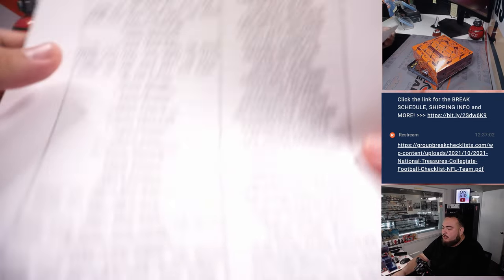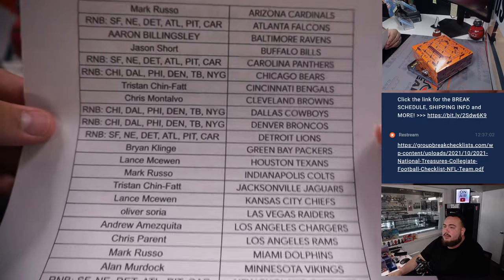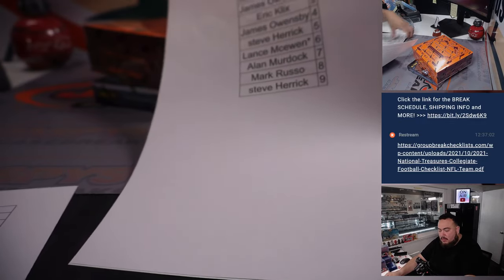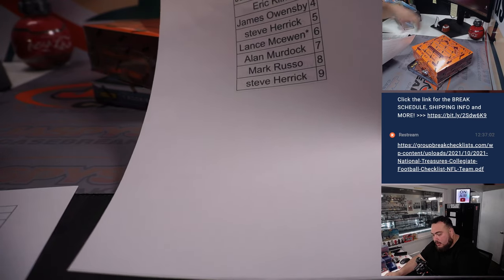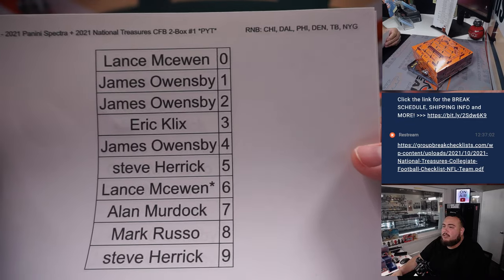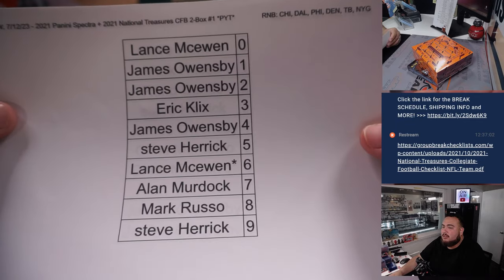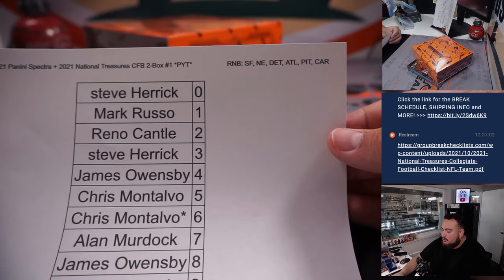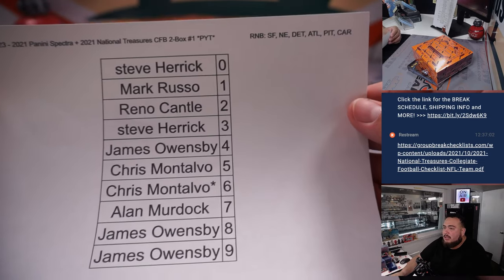Let me quickly show you the customers that bought in straight up — thank you guys. And here are the two RMBs we needed to do. The first one has Chicago, Dallas, Philly, Denver, Tampa Bay, and New York Giants. The second one has San Francisco, New England, Detroit, Atlanta, Pittsburgh, and Carolina.